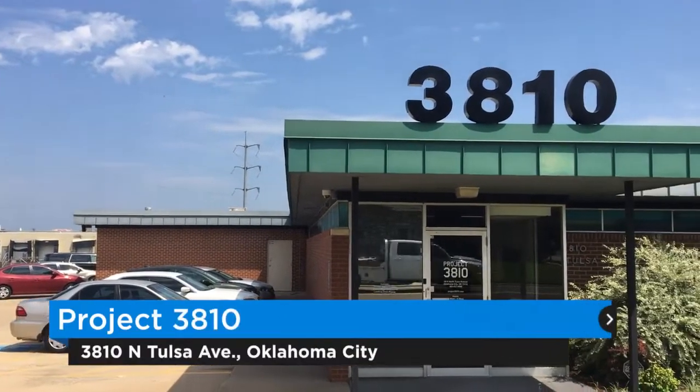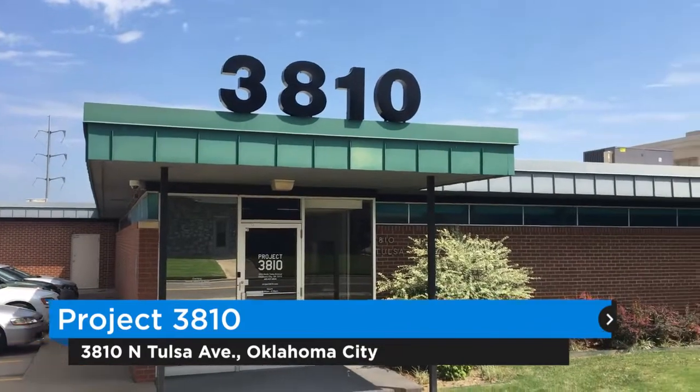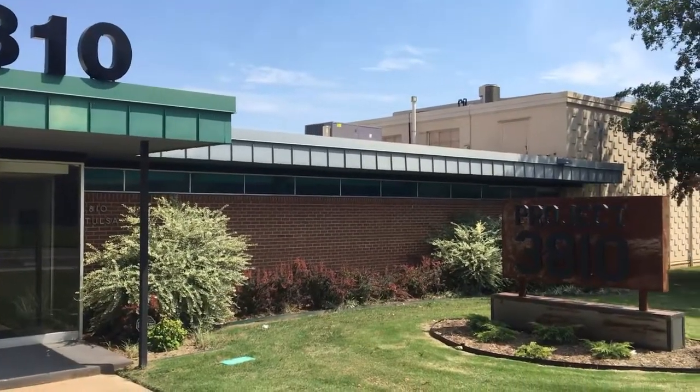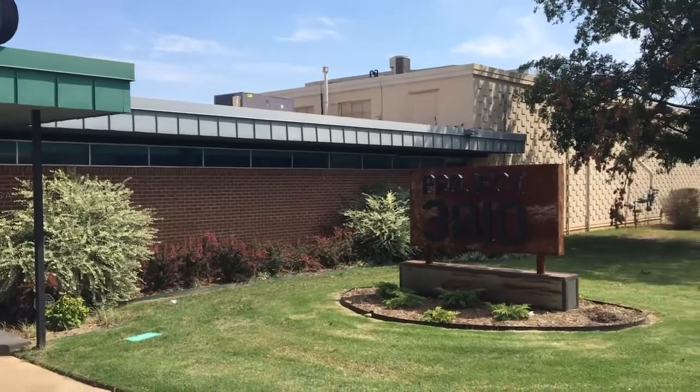We are at Project 3810 at 3810 North Tulsa Avenue here in Oklahoma City. We are a commercial office, warehouse, leasing business, and we have a certified incubator status. Our goal is to work with product-based businesses to help them grow and get to the next level.